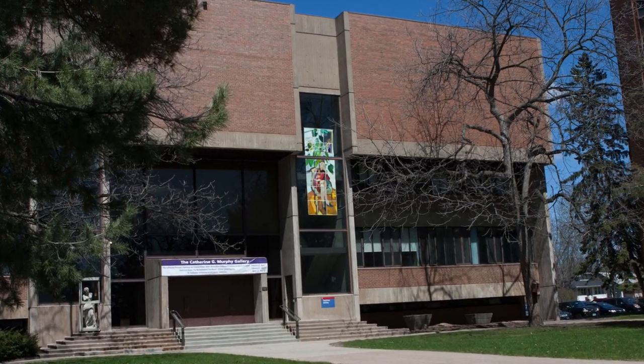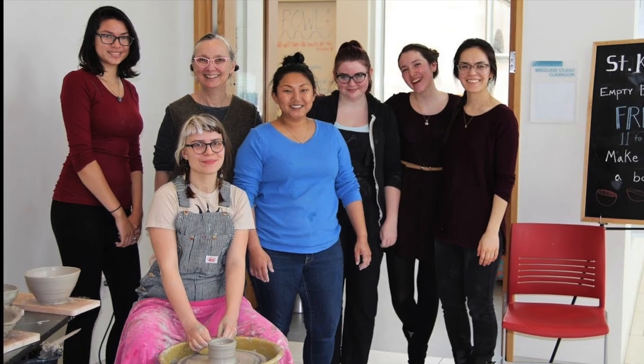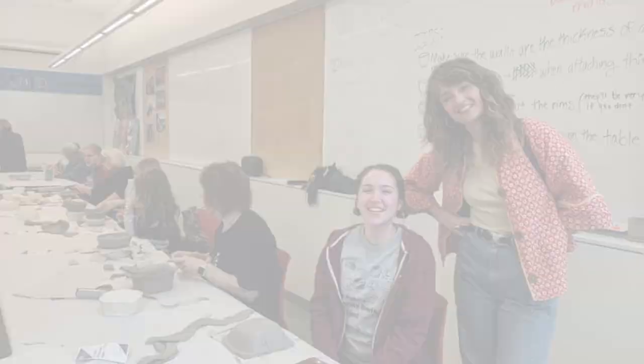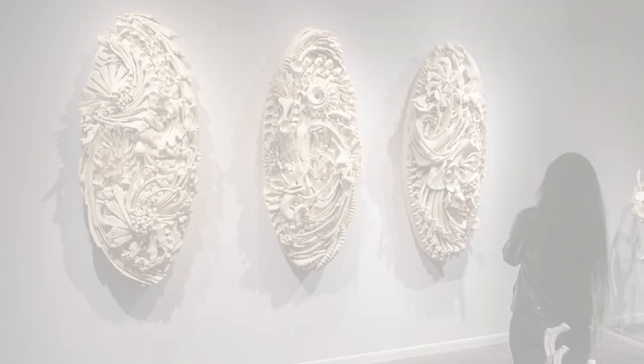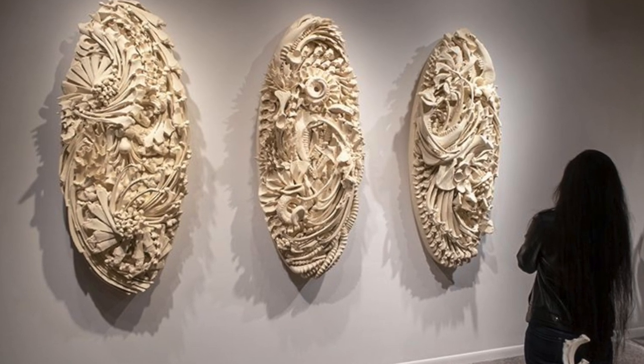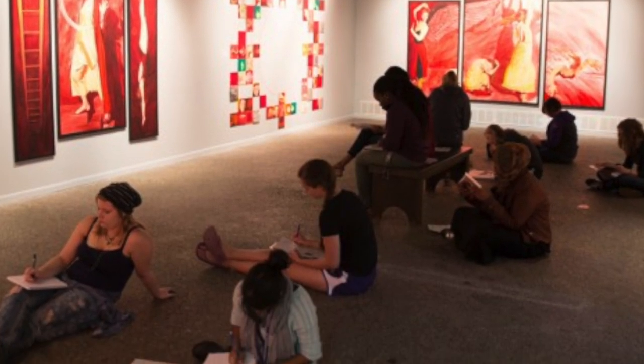The next building we're going to take a look at is the Catherine G. Murphy Gallery. It is home to all of our art programs here at St. Kate's. Students can take a variety of different art courses ranging from ceramics, painting, and drawing. As you can see here, there are students hanging out in the gallery. We have two galleries within this building and they try to change out the different pieces two to three times a semester.